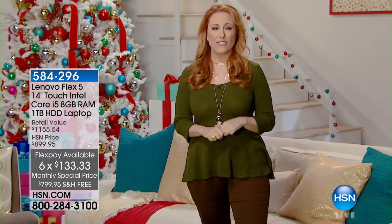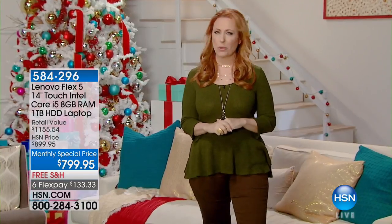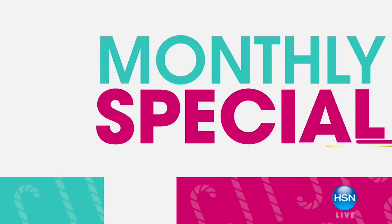The Lenovo Flex 5 is just $799.95, available with free shipping and handling and 6 Flex Pay, getting it home today for under $134. Plus, you can take advantage of 12-month VIP financing with the HSN credit card. Check out this great deal and so much more on HSN.com.